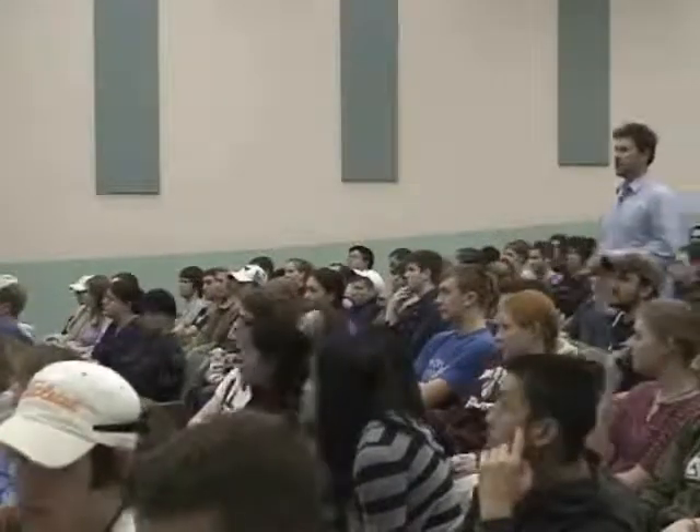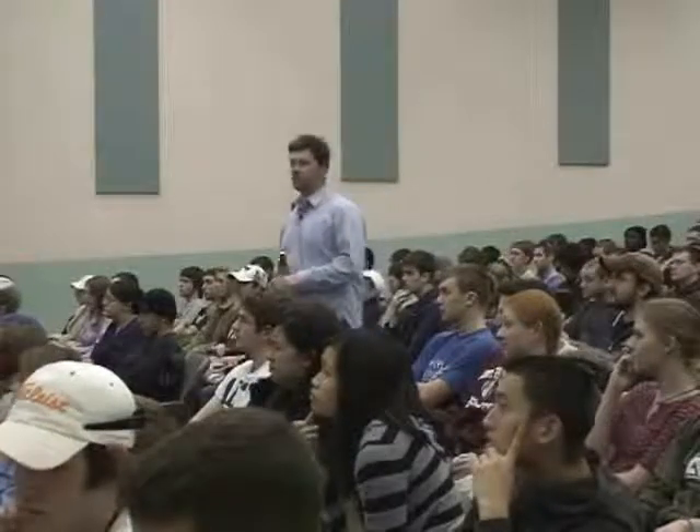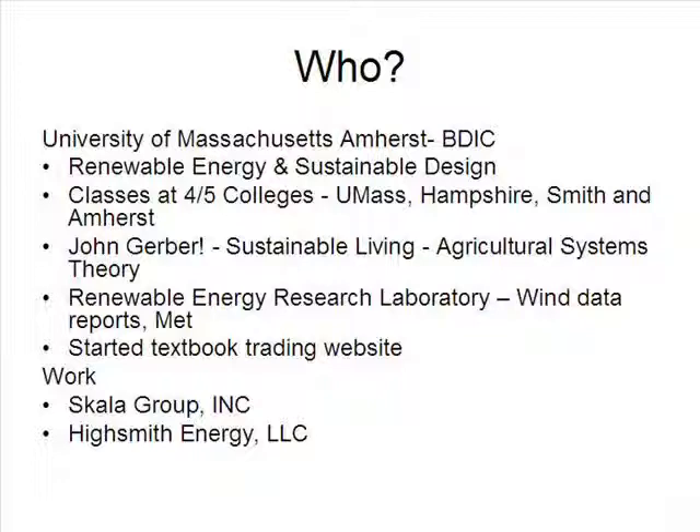Who am I? I went here to UMass Amherst. I was a BDIC student. I studied renewable energy and sustainable design. I took this class with John Gerber. I also took a couple of other classes which were awesome — agricultural systems thinking — which really opened my mind on how you can think about a problem and how to find solutions.